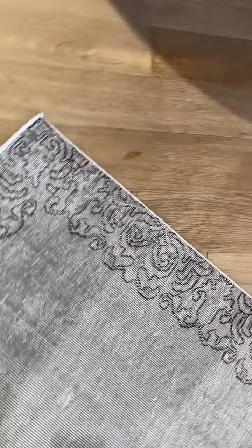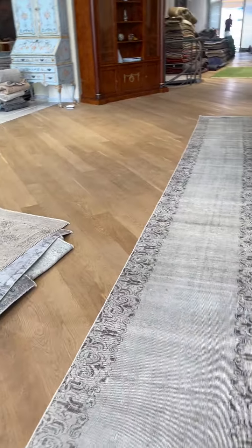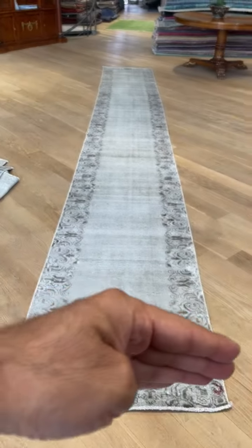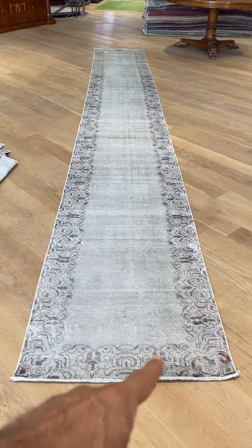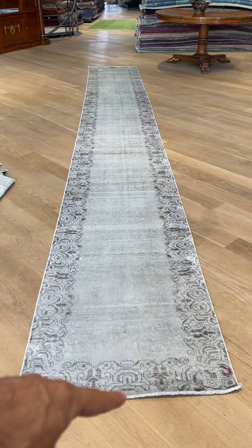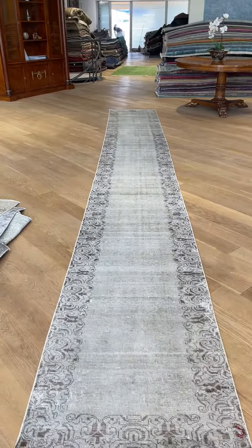If you notice the borders — the border is a bit darker on this side and becomes more faded out toward the other end. Again, an extremely rare size border to find. If somebody wanted it a little bit smaller, we could customize it slightly. If it needs to be a lot smaller, we would lose all the borders on both sides — which would be a shame because it has a signature on the other end.